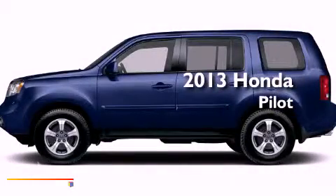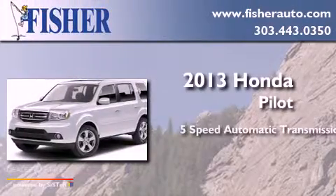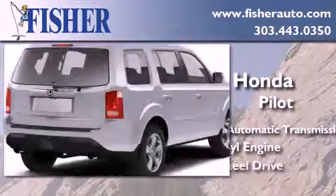This is a brand new 2013 Honda Pilot. This crossover has a 5-speed automatic transmission, a 3.5-liter V6, and 4-wheel drive.